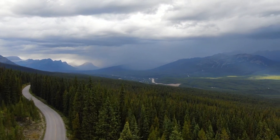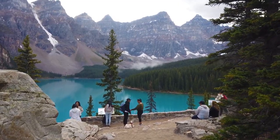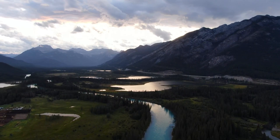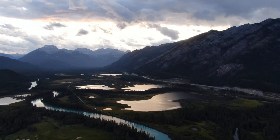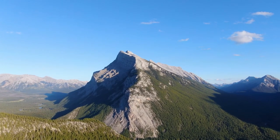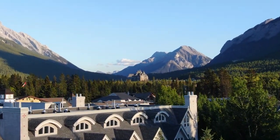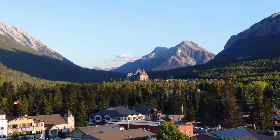Banff National Park is a place of wonder and adventure, where the natural beauty of the Canadian Rockies unfolds in all its glory. Whether you're exploring the charming town of Banff, marveling at the iconic beauty of Lake Louise and Moraine Lake, embarking on an epic journey along the Icefields Parkway, or encountering wildlife in their natural habitat, the possibilities for adventure are endless. So pack your bags, hit the road, and prepare to be amazed by the wonders of Banff National Park.